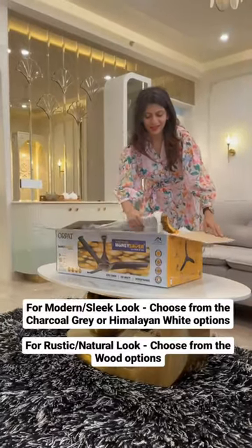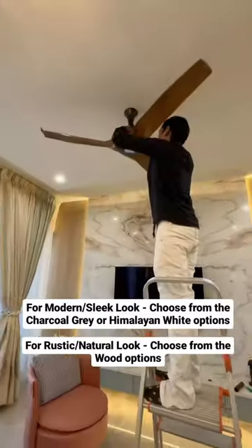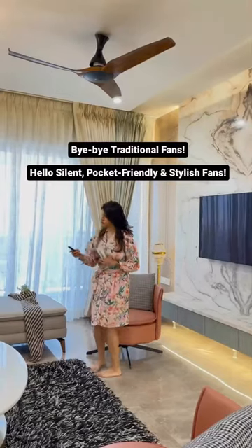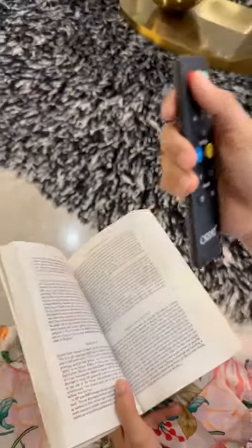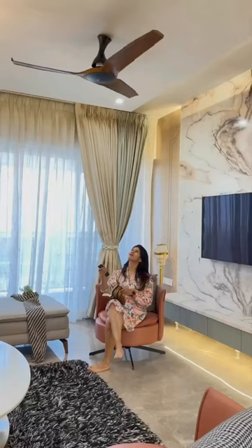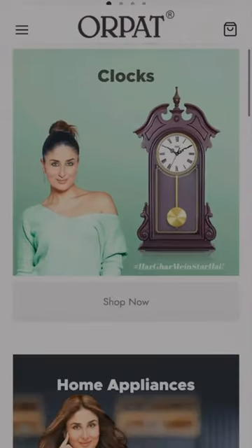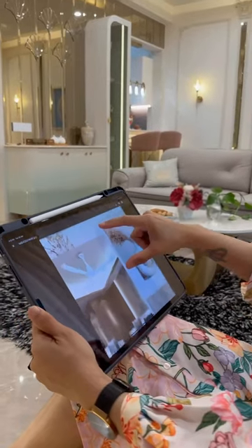Let me tell you, these are Paath's money savers — Silencio fans. Not only do they look great, but they also have the latest BLDC technology, which makes them energy efficient, reliable, and durable. And they are super quiet, so you can enjoy a peaceful and comfortable time for yourself. Head to their website, www.ourpadgroup.com, and see for yourself how they can complement your mood board.